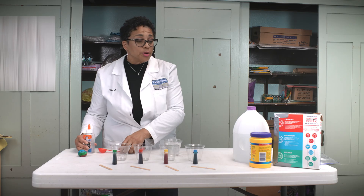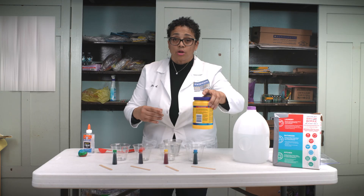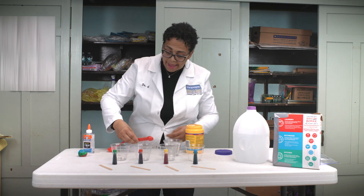Then what we're going to do next is add a half a tablespoon of cornstarch. This helps with the bonding and with the bounce. So we're going to do a half a tablespoon.